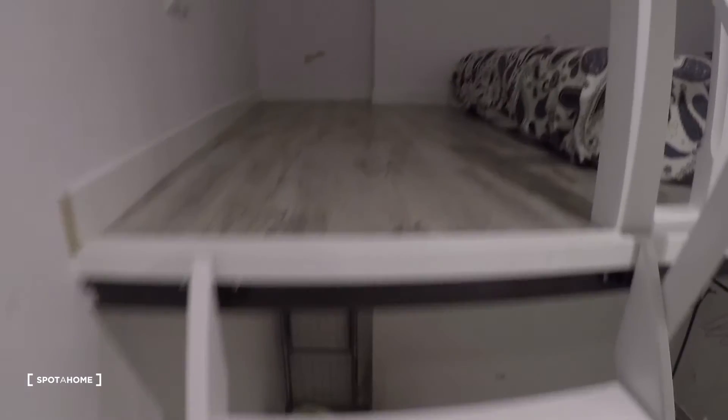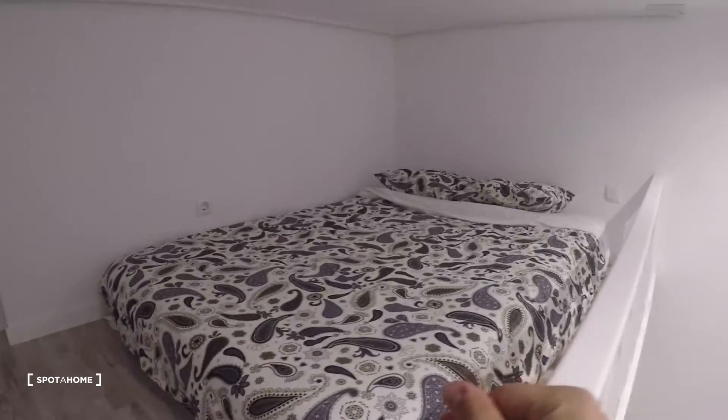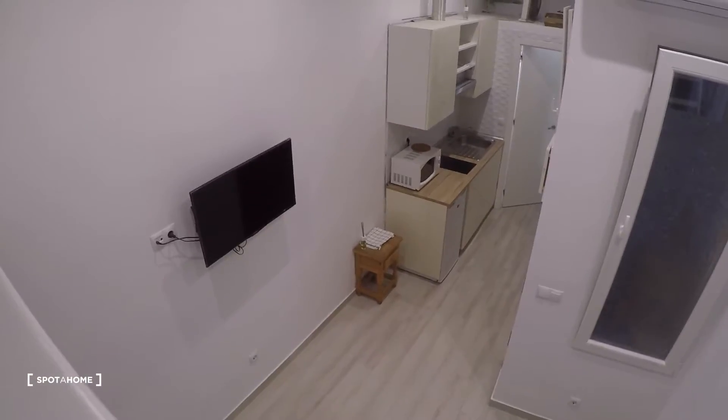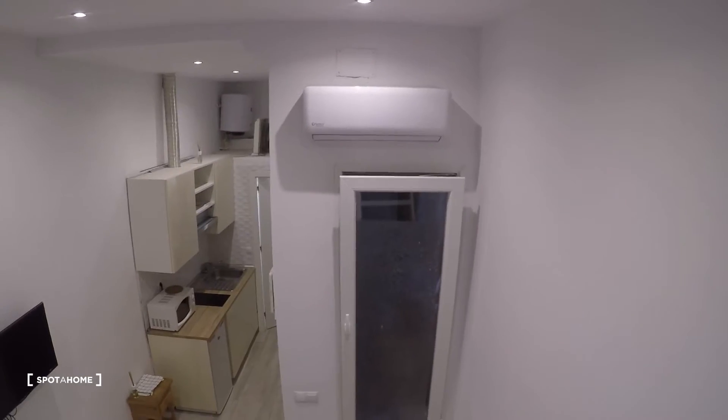Let's go upstairs. Here we have the bedroom or sleeping area with a double bed. From up here we can see the downstairs area and the kitchen. There's an air conditioning unit up there — which also works for heating, so that's good to know.